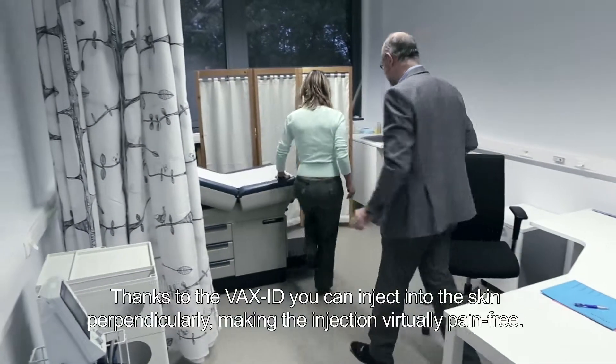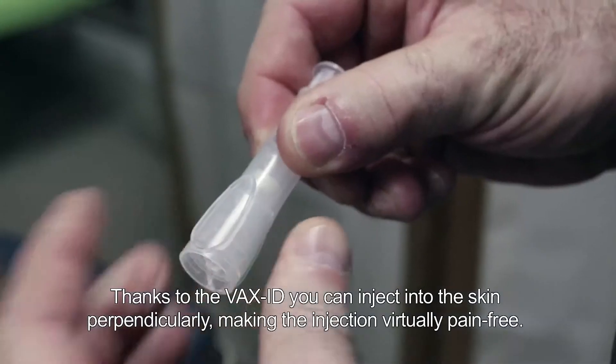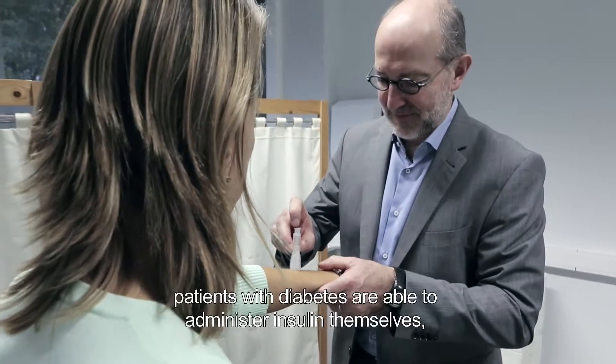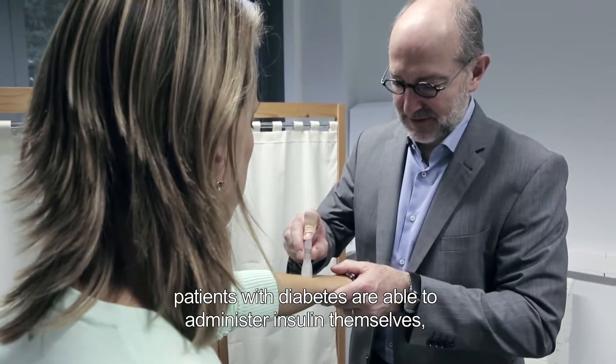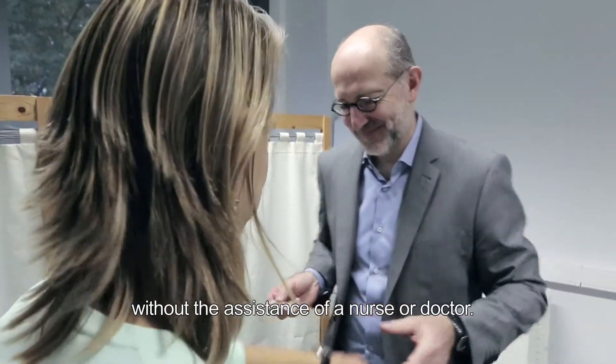Thanks to the VaxID, you can inject into the skin perpendicularly, making the injection virtually pain-free. The device has been designed in such a way that, for example, patients with diabetes are able to administer insulin themselves without the assistance of a doctor or nurse.